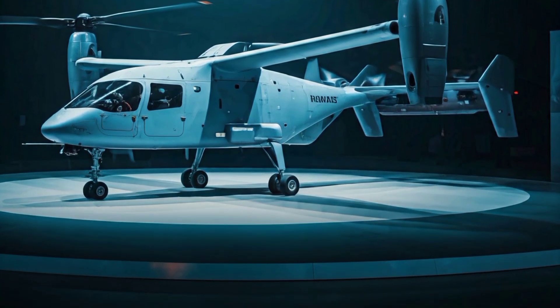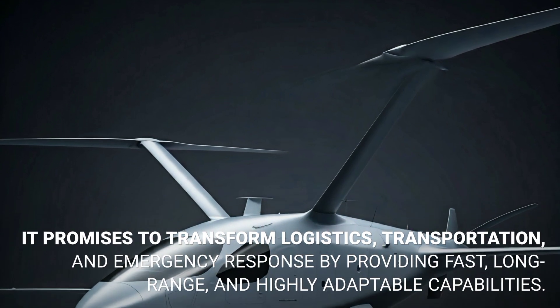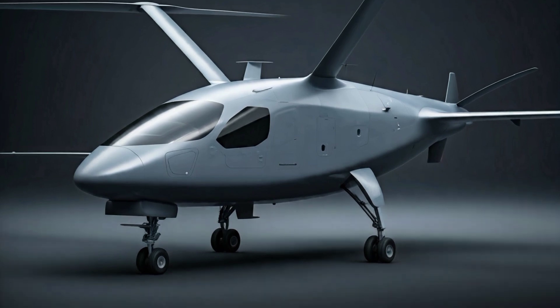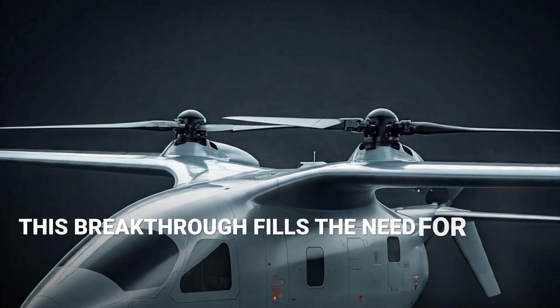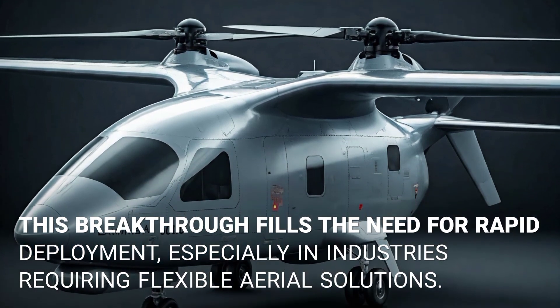Why is the Laning A6000 significant? It promises to transform logistics, transportation and emergency response by providing fast, long-range and highly adaptable capabilities. This breakthrough fills the need for rapid deployment, especially in industries requiring flexible aerial solutions.